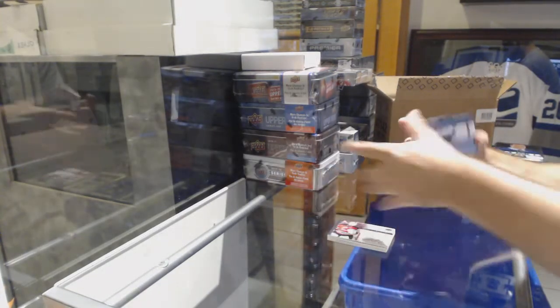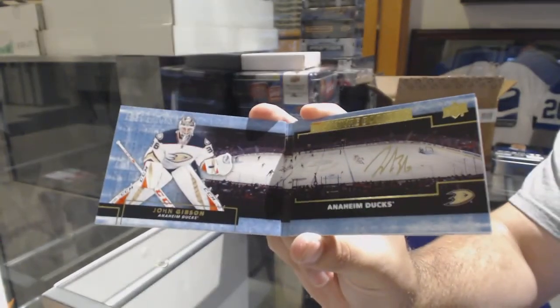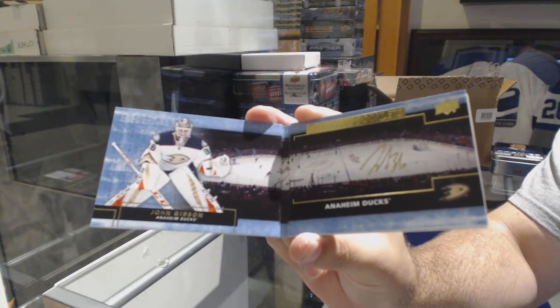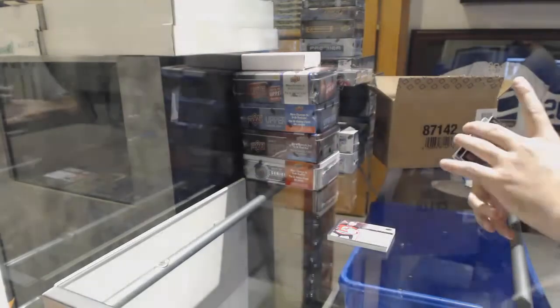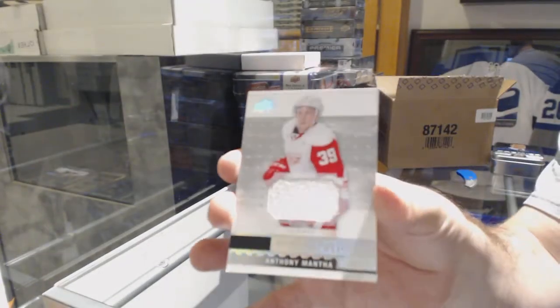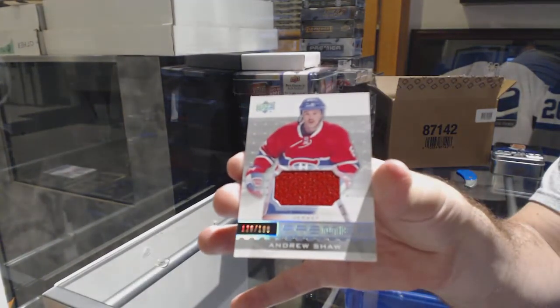For the Anaheim Ducks, booklet autograph, John Gibson. Booklet auto, John Gibson. For the Red Wings, base jersey rookie of Anthony Mantha. And number to $1.99 for the Habs, Andrew Shaw.